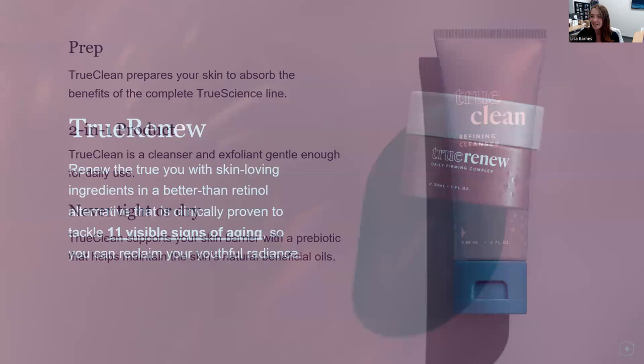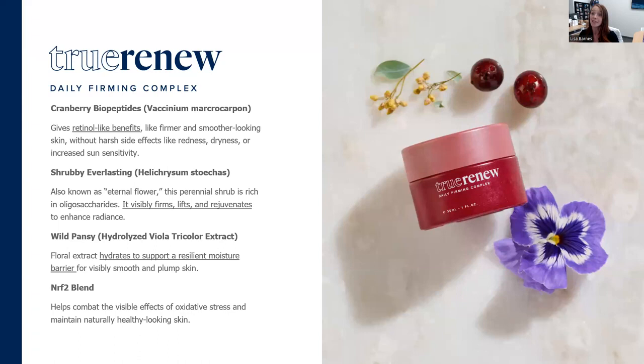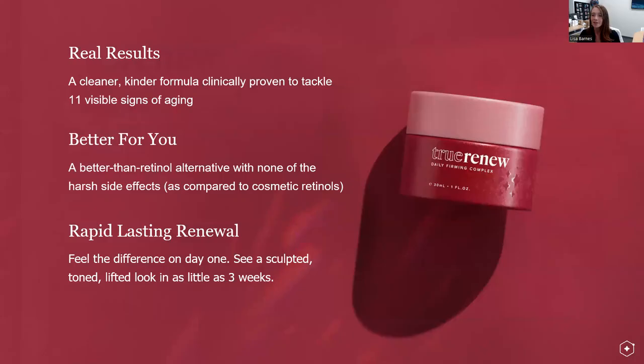Your heavy hitter: True Renew. You're going to renew the True You with this formula, tackling 11 visible signs of aging to reclaim your youthful radiance. That occurs through three key actives plus Nrf2. You have cranberry biopeptides that give retinol-like benefits without the harsh side effects. You have shrubby everlasting that visibly firms, lifts, and rejuvenates to enhance radiance. And then wild pansy to hydrate and support a resilient moisture barrier.